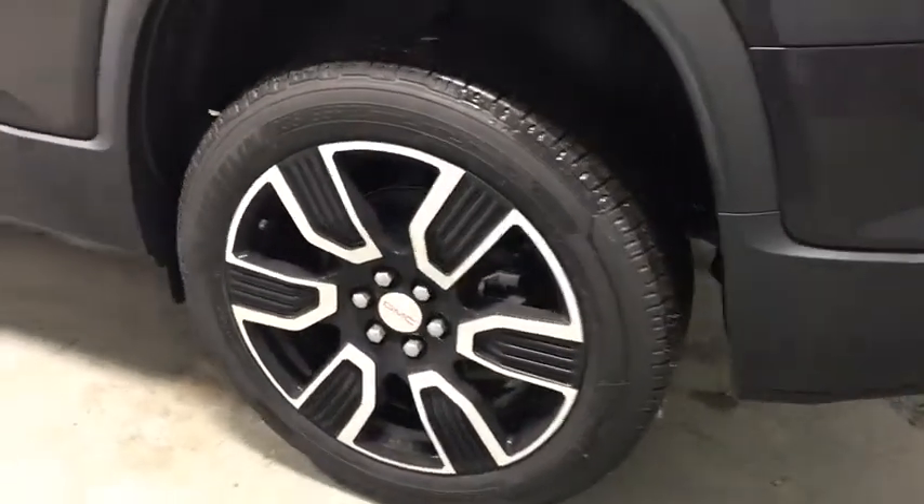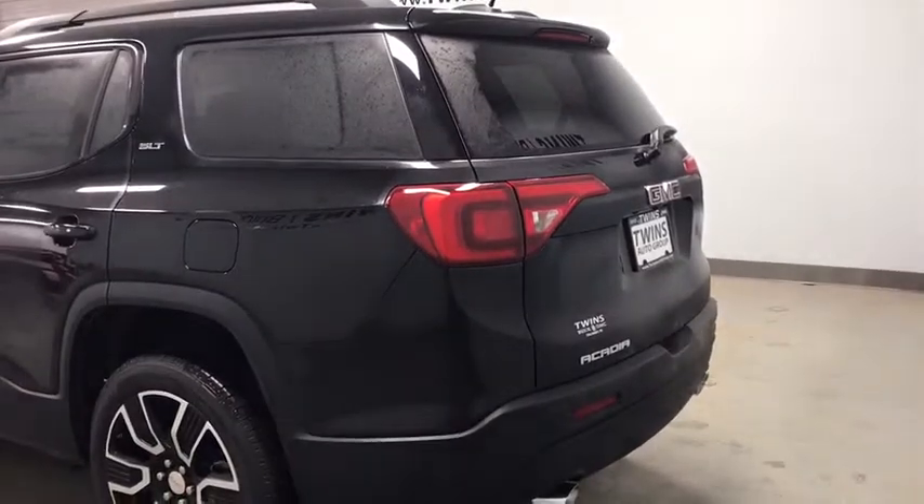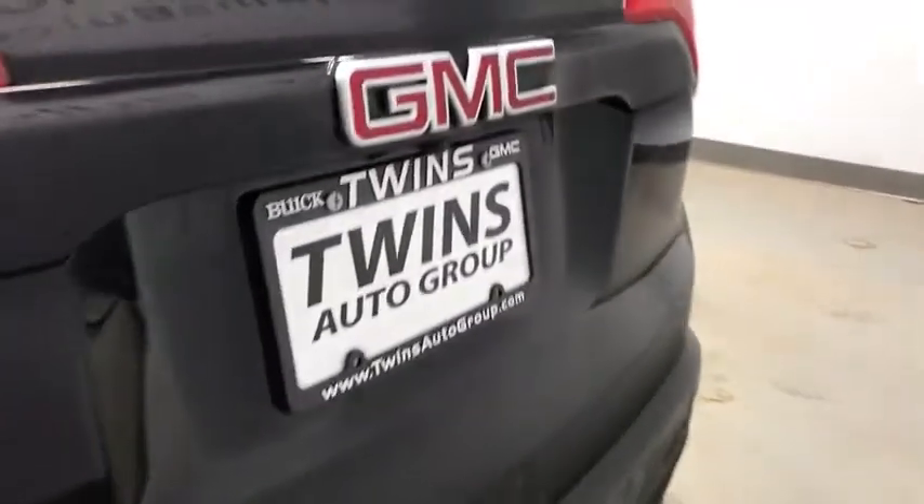Power steering, four-wheel disc brakes, eight speakers, universal garage door opener, compass, heated front driver and passenger seats, electronic stability control, fog lights.